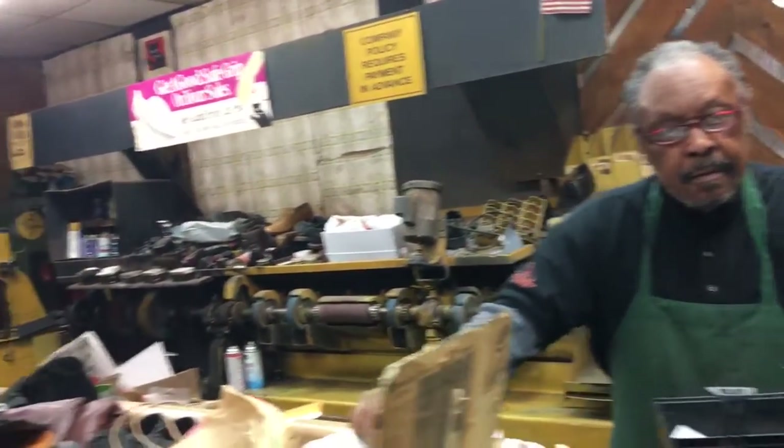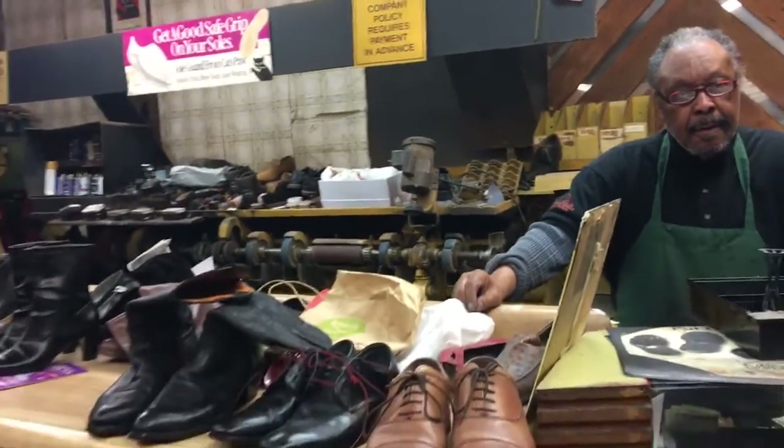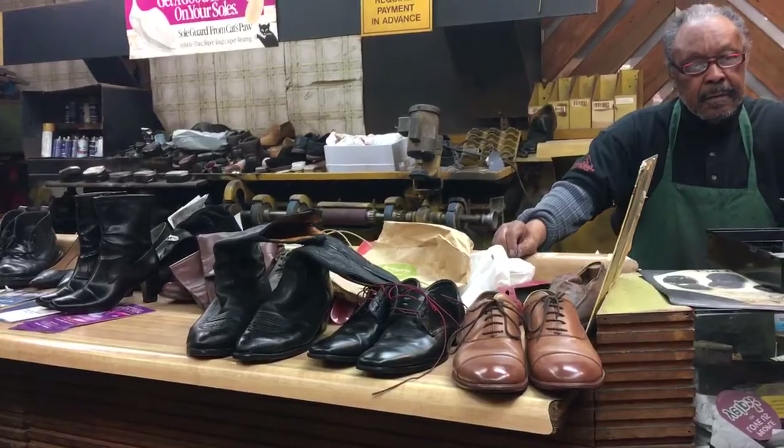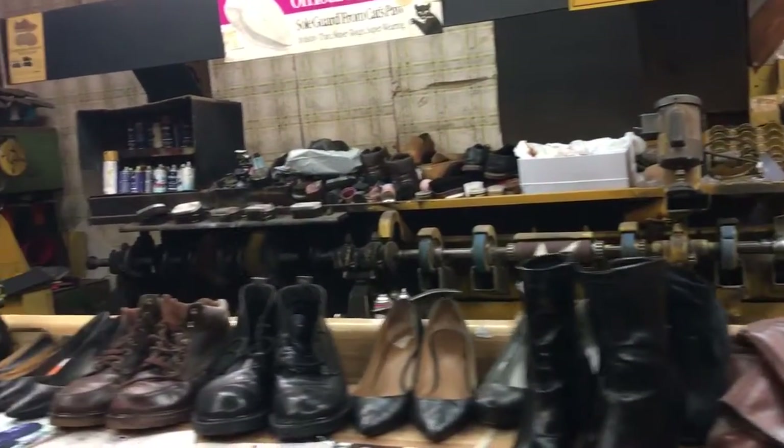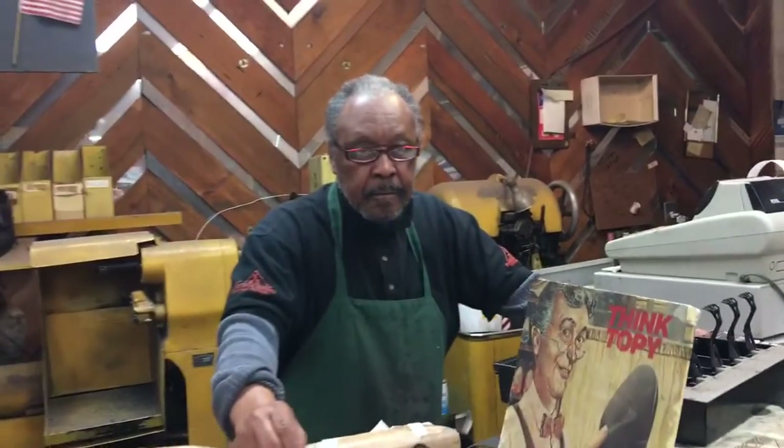People go out and buy new shoes all the time, but looking at some of the shoes that are here, you can get your shoes shined up, get them repaired, and they look good as new — if not better. And you can come and deal with a real person, Mr. James Sears.